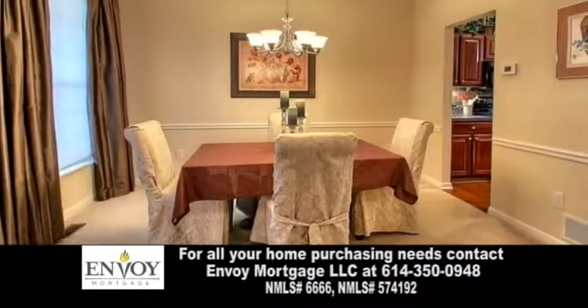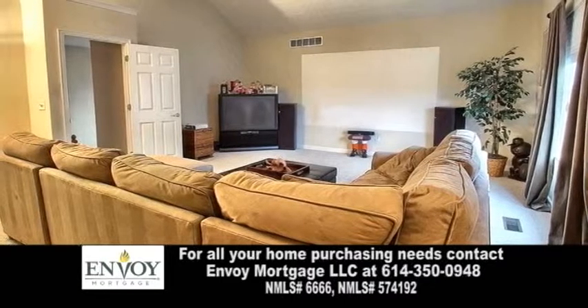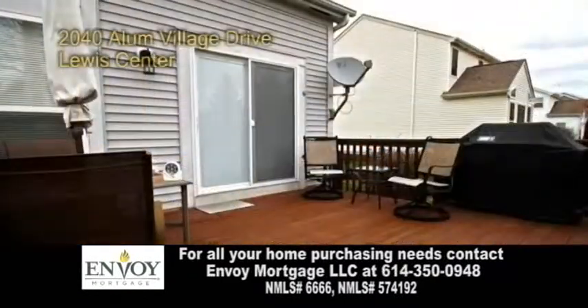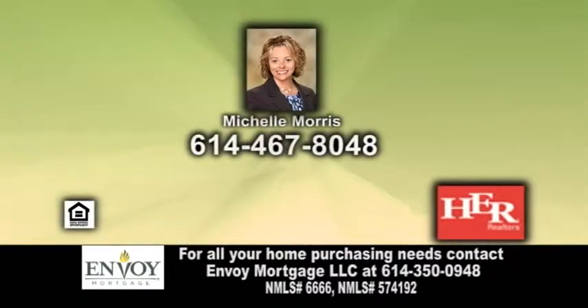The formal dining room has enough space for most dining furniture. The bonus room is great for movie nights or an in-home game room. The backyard deck is great for entertaining guests. For a private showing, contact Michelle Morris.